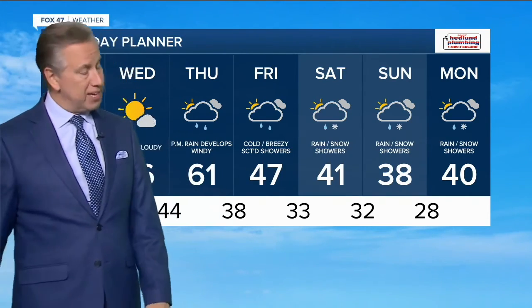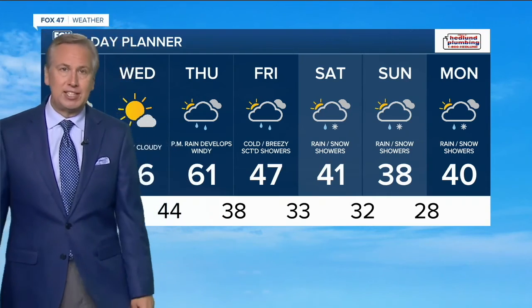That is a look at your Mid Michigan forecast. Make it a great day everybody. I'm Fox meteorologist Kevin Craig.